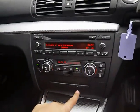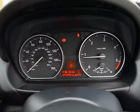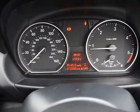Dual zone digital climate control and automatic start-stop. The onboard computer shows you distance to empty, average fuel consumption and average speed. The car has covered just over 72,000 miles.